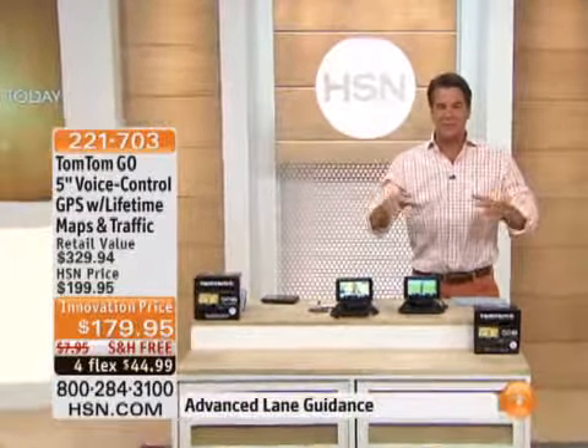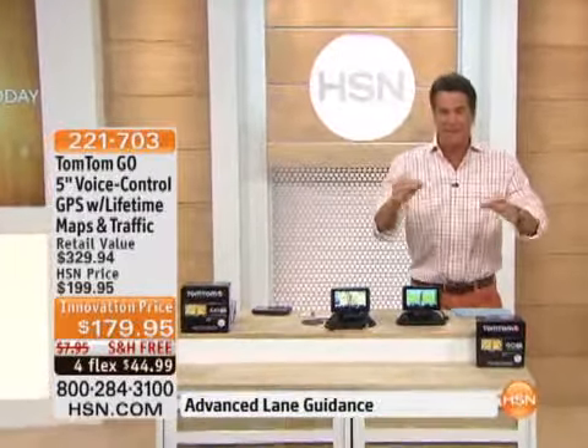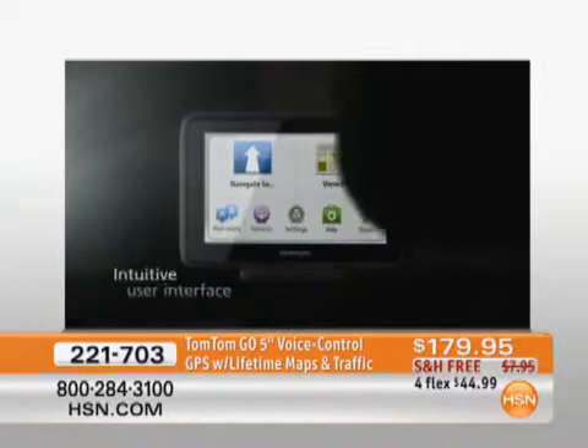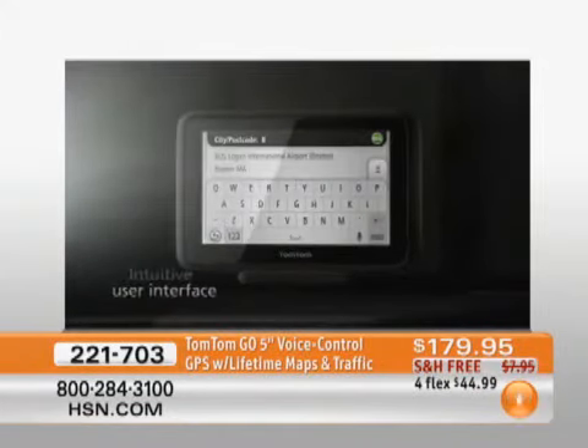This is what I call the ultimate TomTom. If you've been looking for a GPS system, stop looking — it is right here for you. This is the best of the best. It comes with everything, including voice control and voice command, so you don't have to touch any buttons. You just speak what you want to it, and it gets you there in a hurry.